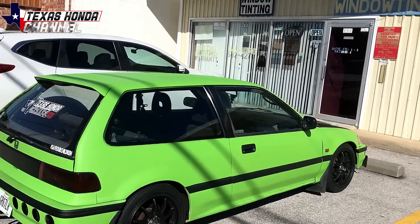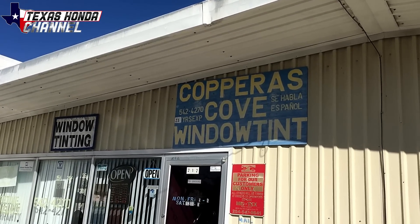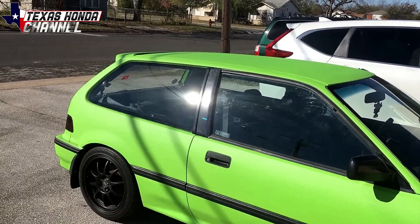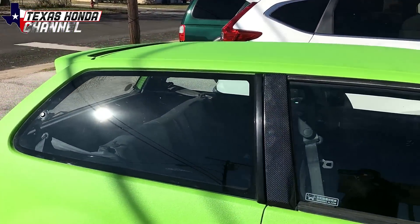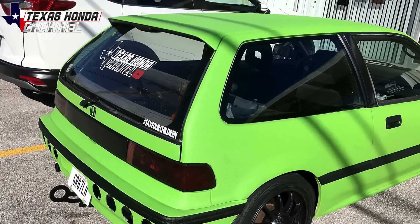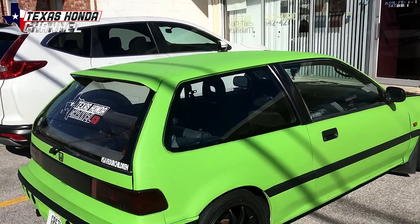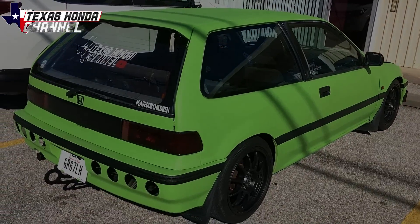I'm here at Copper's Cove Window Tint — this is where I get my windows tinted. For my vehicle, this one specifically is $175. It's really not a bad price. He uses pretty good premium window tint. Prices vary obviously, but I'm going to leave the car here and he's going to do his thing. He's got a couple vehicles before me, so I'm basically just going to leave it here and we'll see what it looks like whenever it's done.